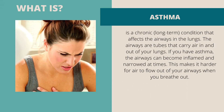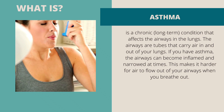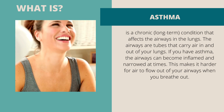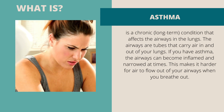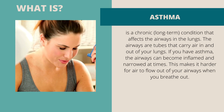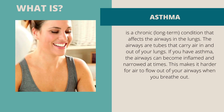Asthma is a chronic, long-term condition that affects the airways in the lungs. The airways are tubes that carry air in and out of your lungs. If you have asthma, the airways can become inflamed and narrowed at times. This makes it harder for air to flow out of your airways when you breathe out.